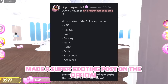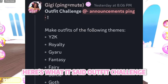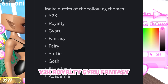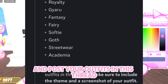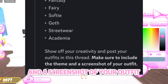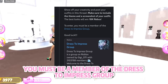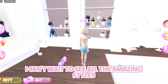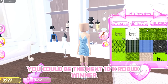Gigi made a super exciting post on the official Dressed to Impress Discord server. Here's what it said — Outfit Challenge: make outfits of the following themes: Y2K, royalty, gyro, fantasy, fairy, softy, goth, streetwear, academia. Show off your creativity and post your outfits in this thread. Make sure to include the theme and a screenshot of your outfit. The best looks will win 10k Robux. To enter, you must be a member of the Dressed to Impress group. Good luck — this is your chance to shine!